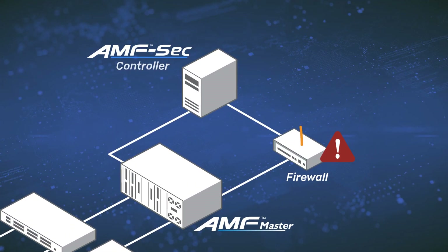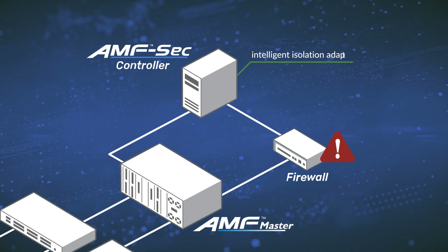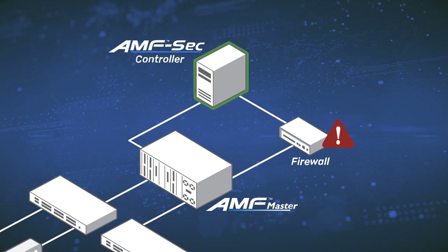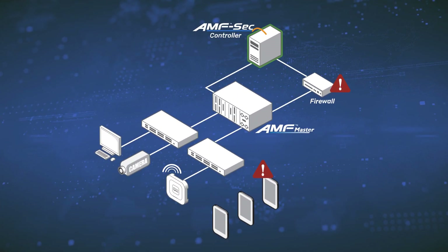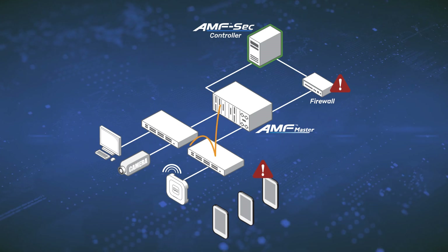The AMF security controller, which runs as a virtual machine, incorporates an intelligent isolation adapter engine that responds immediately to stop the spread of infection. Using either the industry standard OpenFlow protocol or our AMF network automation technology,